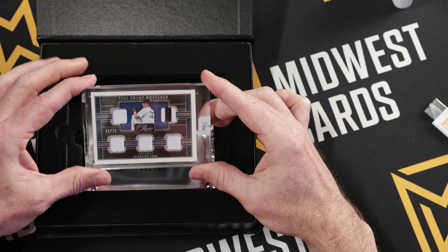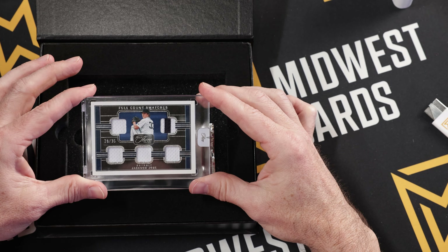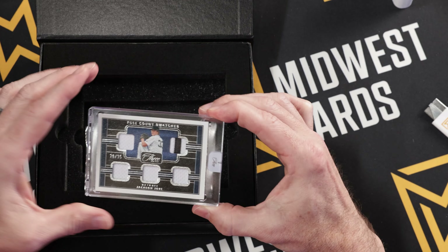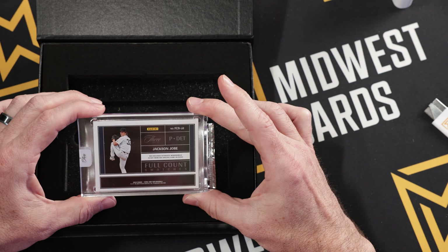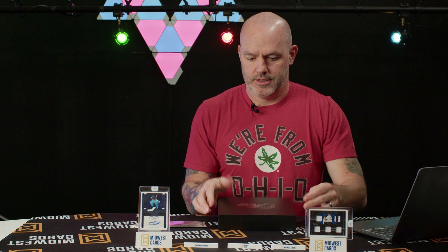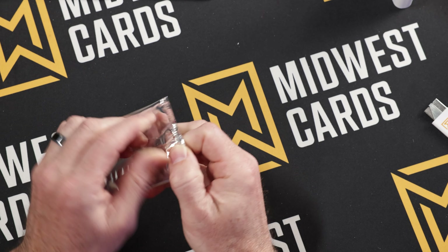Here's our second slab — this has got five swatches on it. Jackson Job, 28 out of 35, full count swatches. We got one batter prospect, one pitching prospect, and a two-color patch out of the five. Very cool. Then you got your pack of base cards, or possibly inserts — let's see.